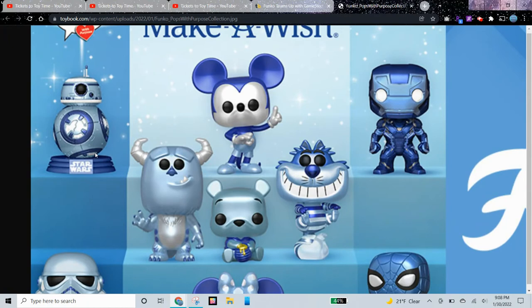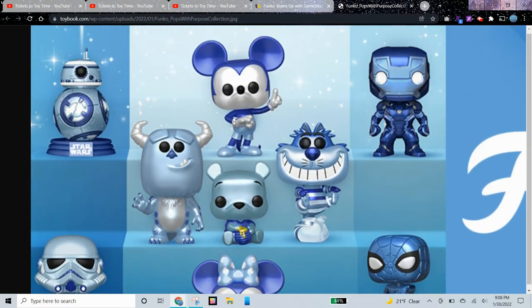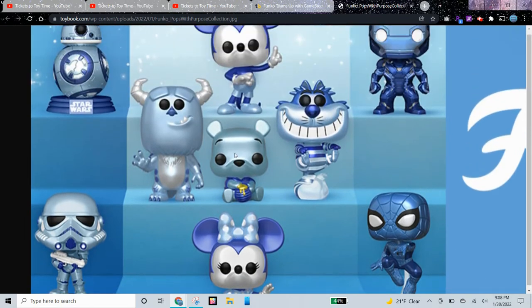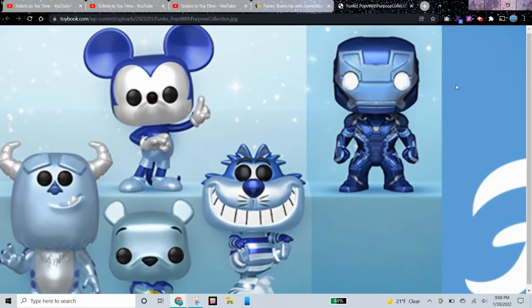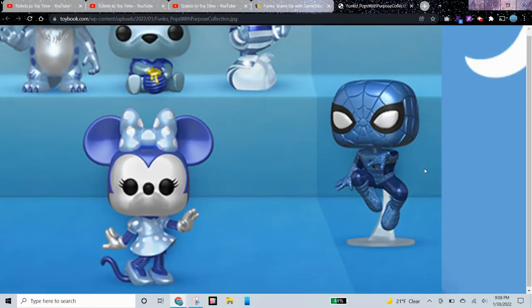From Lucasfilm and Disney we have some Star Wars Pops. First up is BB-8 and then we have a Stormtrooper. Over here of course we have Mickey Mouse and we have Minnie Mouse. To the right we have Iron Man from Marvel, and here is Spider-Man — I like how it's kind of floating.